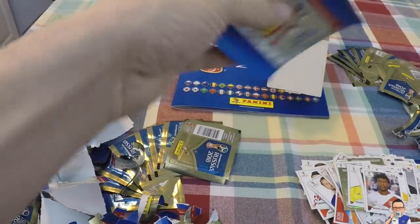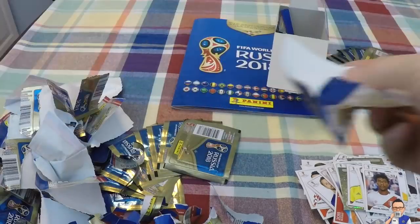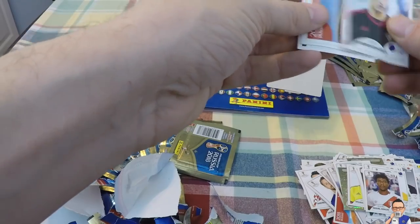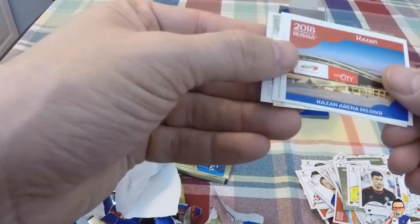About a few more packets left. Munu Mohamedi for Numancia and Morocco. Kazan Stadium, which is in Kazan, holds 45,000 people.